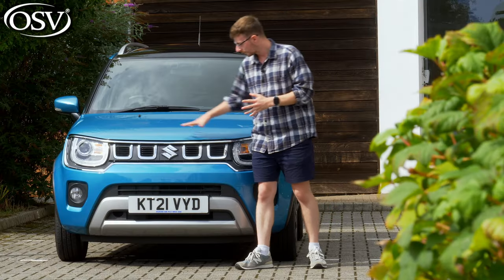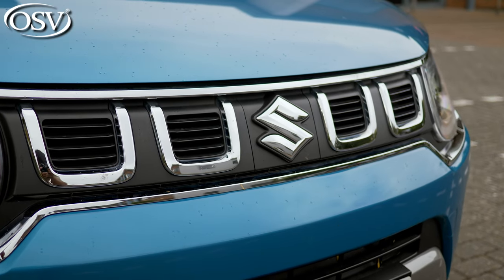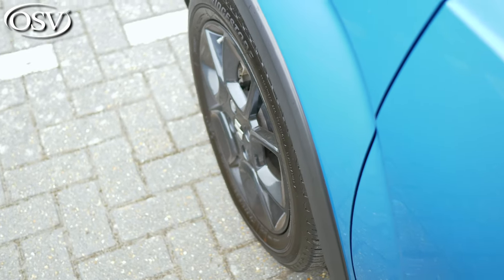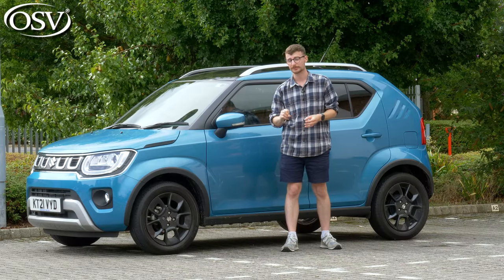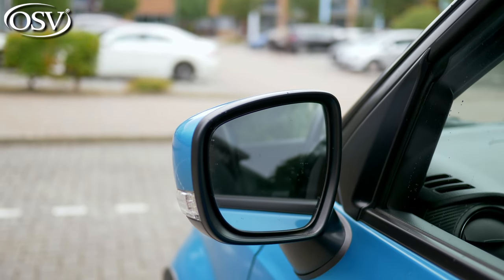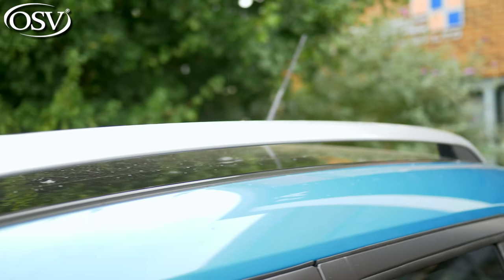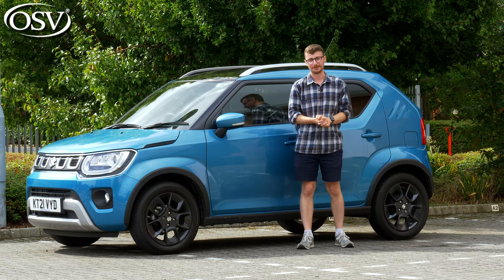The black front grille with chrome accents has the Suzuki badge prominently displayed in the center. As standard you get 15-inch steel wheels, though if you climb up the range to mid-spec SZT and top spec SZ5 trim levels you get 16-inch alloy wheels in a lovely black design. Electrically adjustable door mirrors come as standard, and the top spec grade adds built-in indicators plus roof rails.